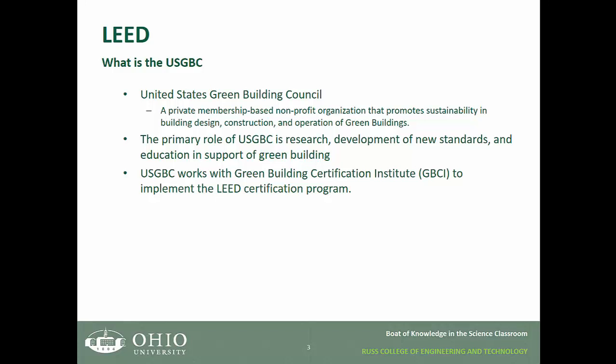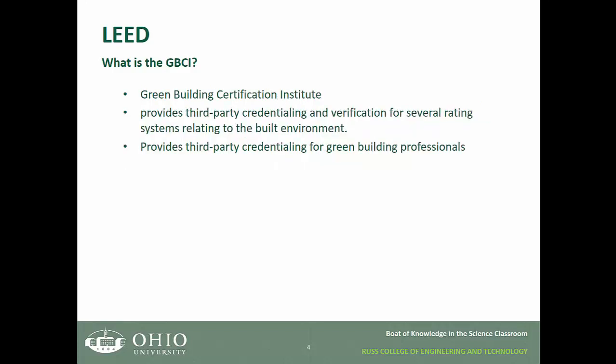USGBC works with the Green Building Certification Institute, which is referred to as GBCI, to implement the LEED certification program for both buildings and professionals. The Green Building Certification Institute is a third-party credentialing and verification body for several rating systems relating to the built environment. It also provides these third-party credentials to green building professionals.